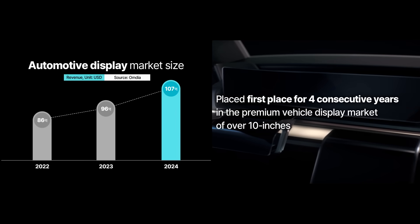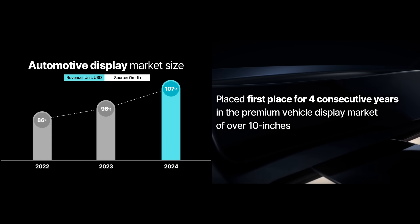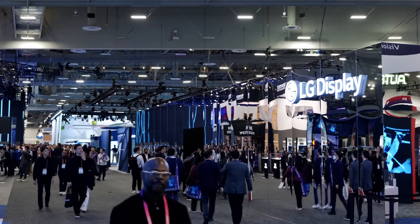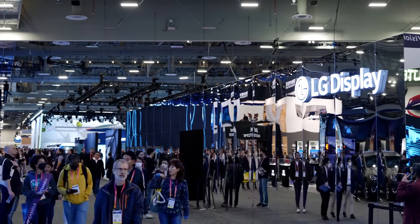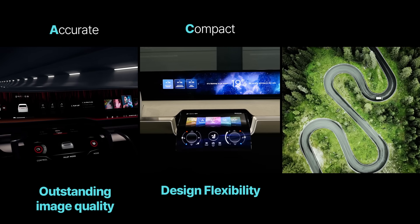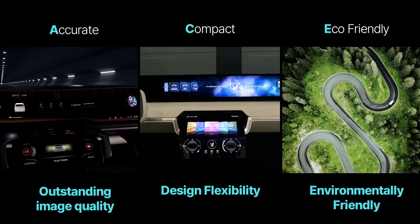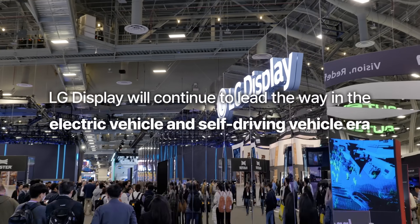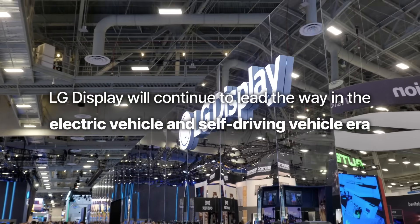LG Display has maintained its leading position in the auto display market for four consecutive years, thanks to its cutting-edge technology that delivers outstanding image quality, design flexibility, and eco-friendliness. The company will continue to lead the way in technological advancements that align with eco-friendly trends.